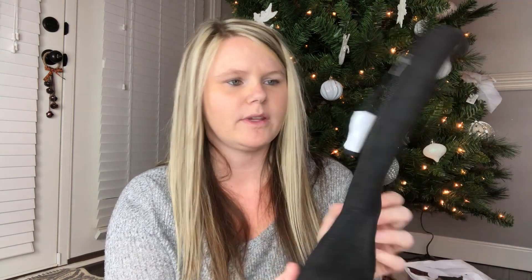I got Ansley some boots — she goes through shoes so fast because she gets scuff marks on them and I don't know how she's walking to do that. She needed a new pair of boots so I went ahead and got her a black pair. I got these on sale at Academy — they were $14.99 with free shipping, so I thought that was a steal.